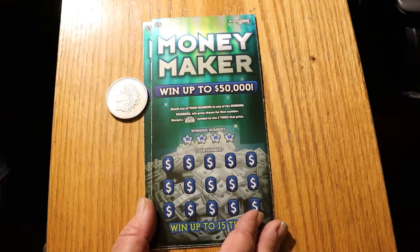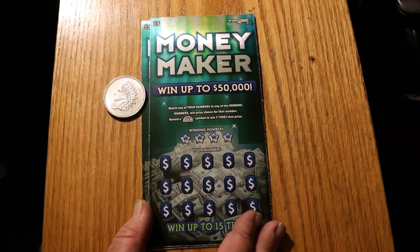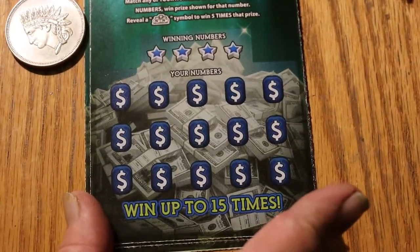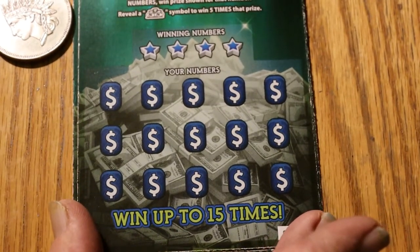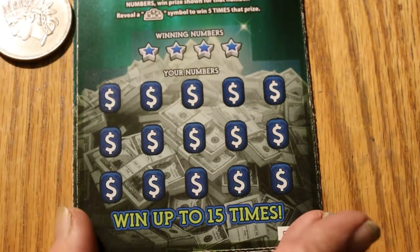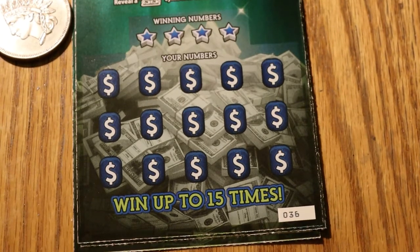Without further ado, this will not take long at all. Whoops, bumped the camera. I'll zoom in here — make sure I got the whole picture. There's a little three-symbol, three money bag thing there. We will get commenced directly.